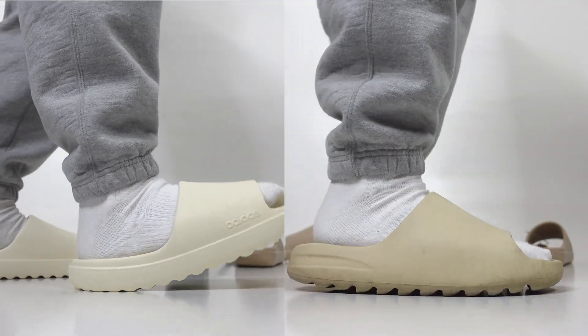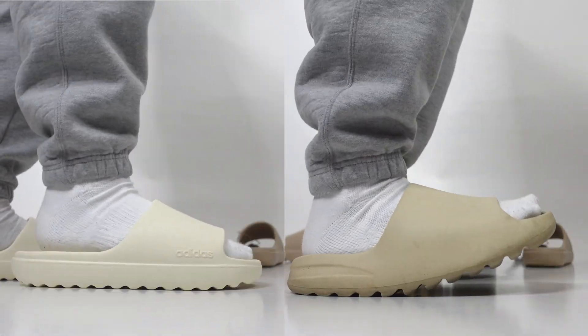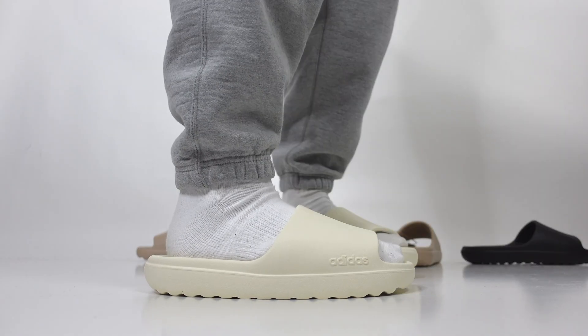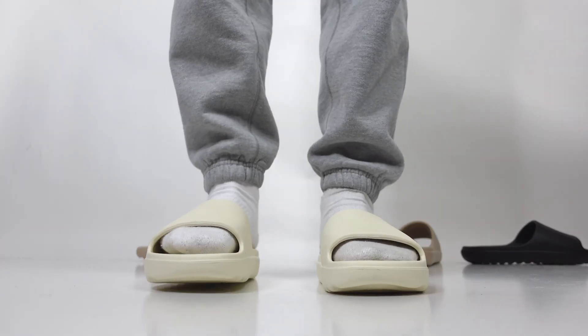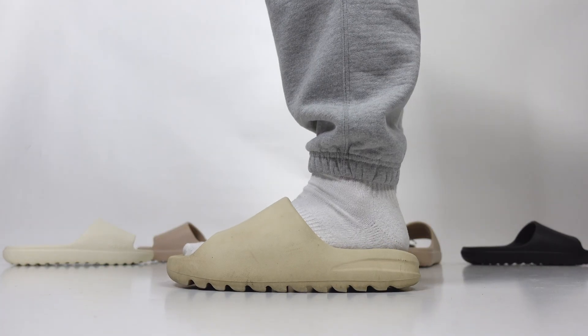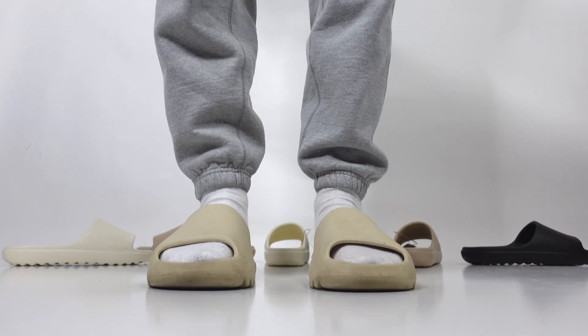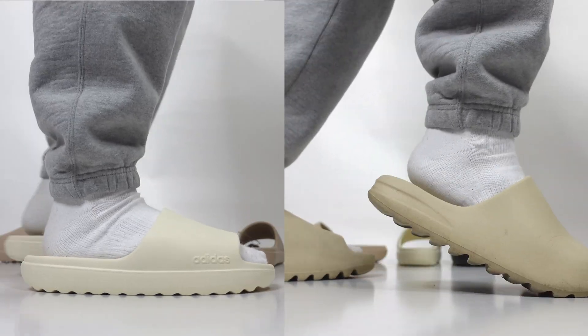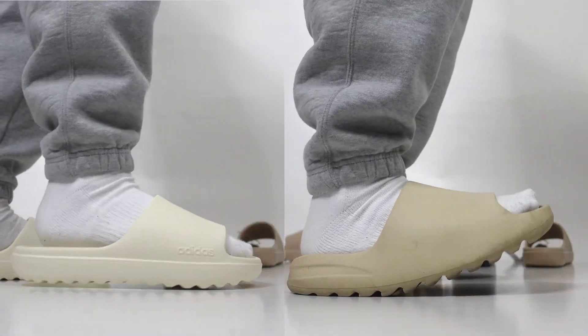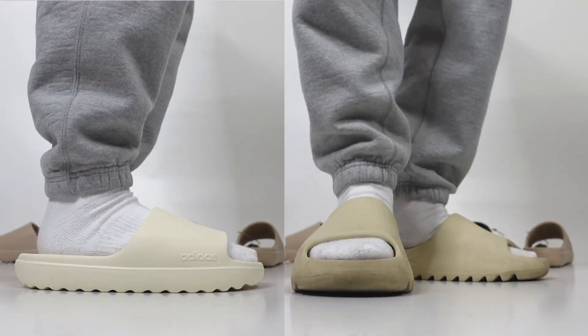It's important to note the price difference. The new adidas Adilette slide comes in at 35 bucks, which is honestly a steal — so if you can get these slightly below retail, it's a really good deal. The Yeezy slide retailed at twice the price at 70 bucks, and on the resale market you can expect to pay around 100 bucks.